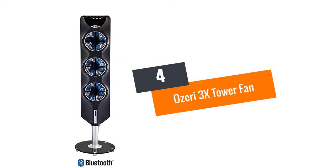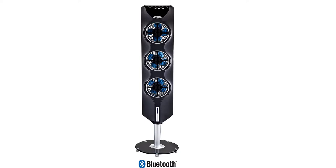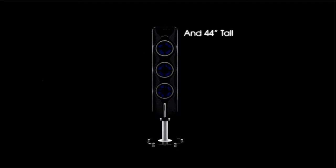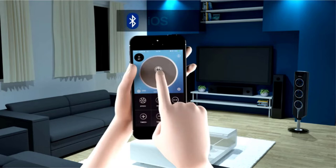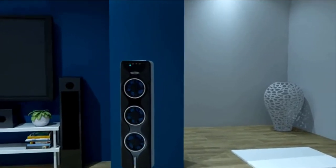At number 4: the OZERI 3X Tower Fan. If you like the look of visible blades, this tower fan is for you. Beside its stunning look with elegant glass stand, it features three independently controlled fans which you can set each to a different speed — three fan speeds available — meaning there are up to nine levels of customizable airflow. By understanding the physics of blade curvature, it has succeeded in generating opposite sound waves to reduce fan noise while keeping the soothing airflow sound.